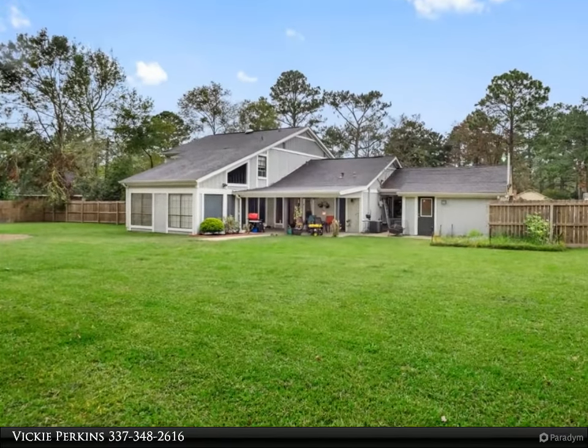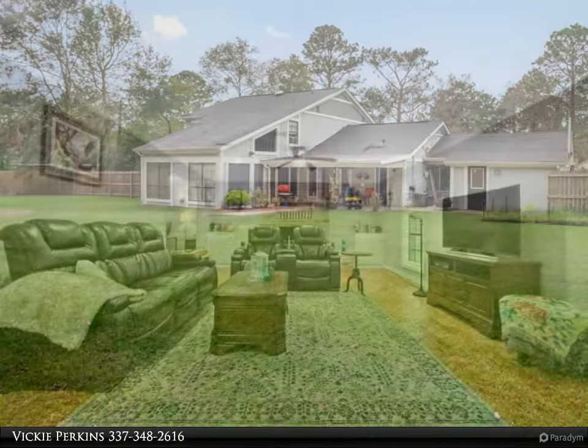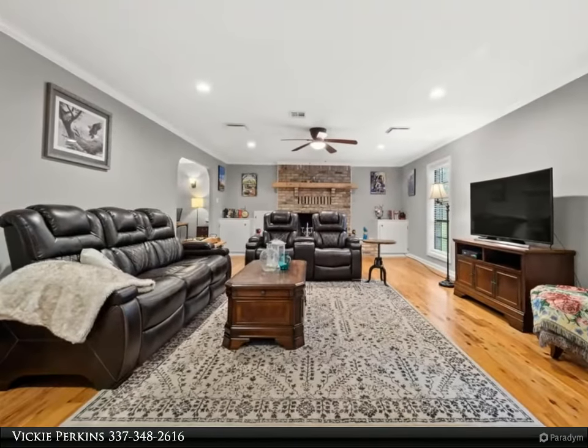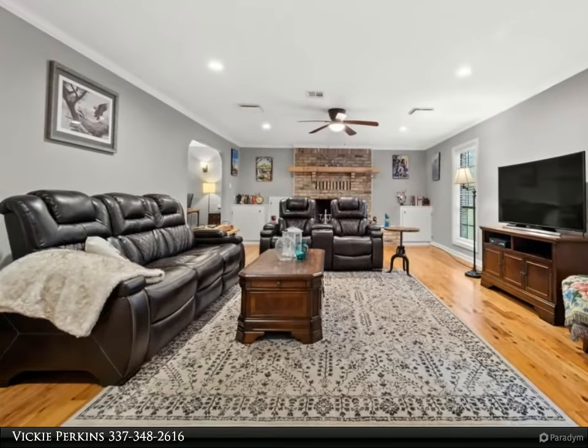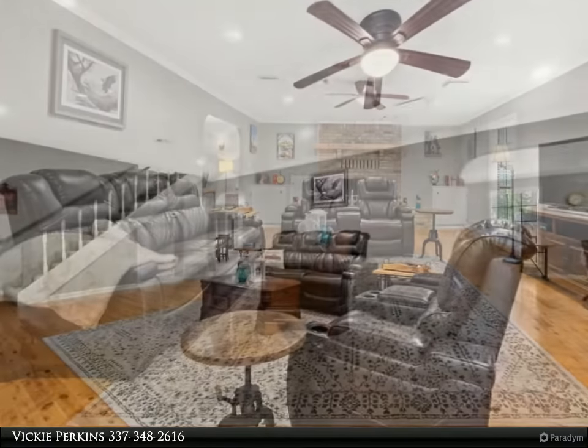A grand living room with custom built-in bookshelves and a wood-burning fireplace is open to the gourmet kitchen and dining room. The open kitchen boasts beautiful granite countertops and a movable center island.